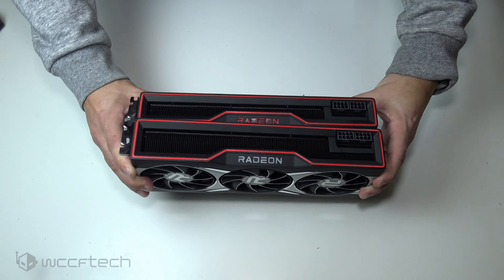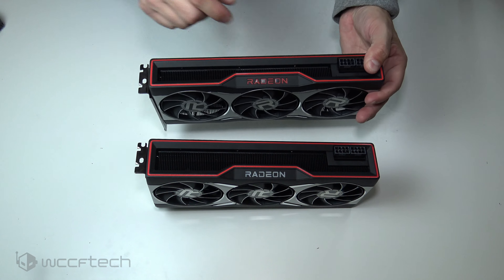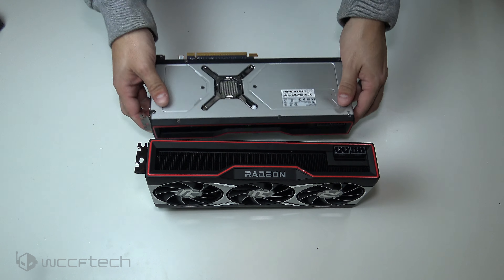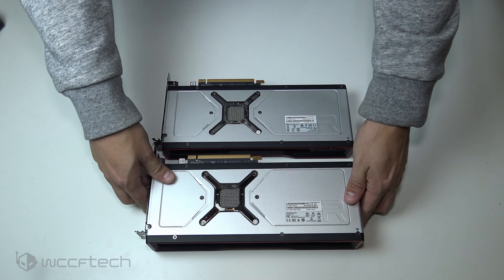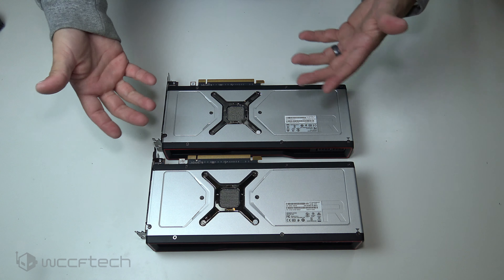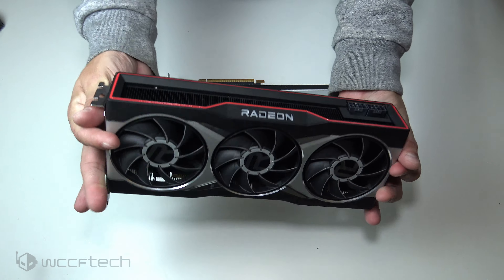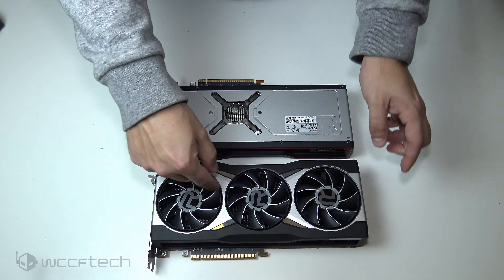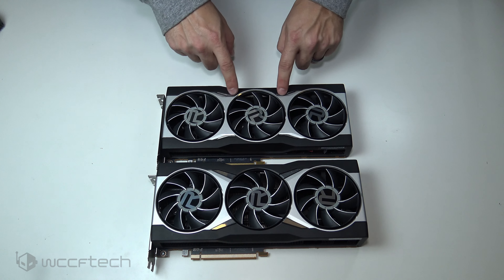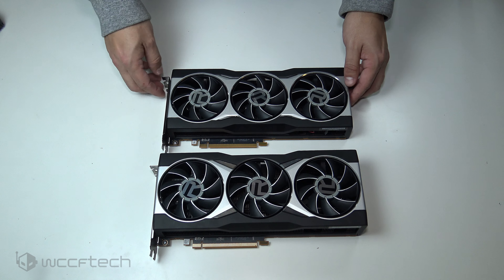For the sake of brevity, we'll set the 6800 to the side. Notice the logo on the XT is already red, whereas the 6800's is white. If we flip it over, the back plates are functionally the same with screws in the same locations — so water blocks for the 6800, 6800 XT, and probably the 6900 XT are likely all going to be the same. You get the triple fans with reinforced speed rings on the outside.